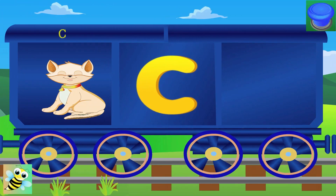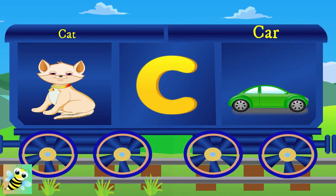C for cat, and the cat says meow. C for car.